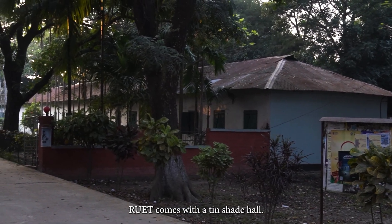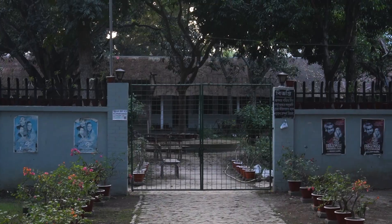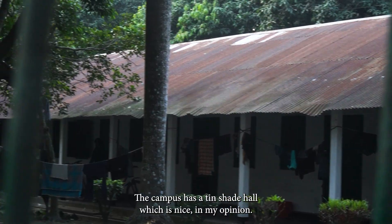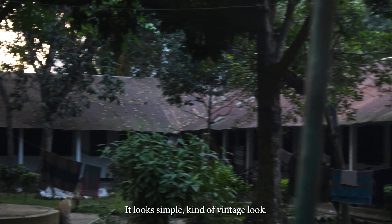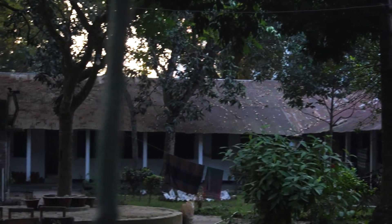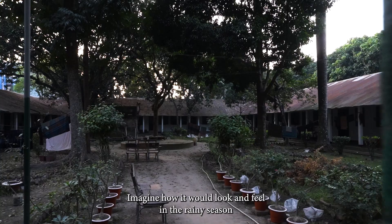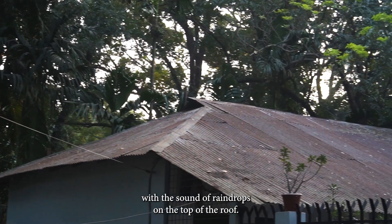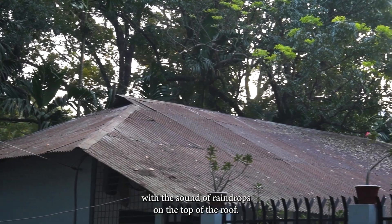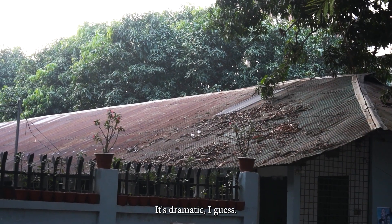Next comes a tin-shed hall. Yeah, you heard it right — the campus has a tin-shed hall, which is nice in my opinion. It looks simple, kind of a vintage look. Imagine how you'd feel, like in the Renaissance, with the sound of raindrops on the roof. It's antique, it's dramatic I guess.